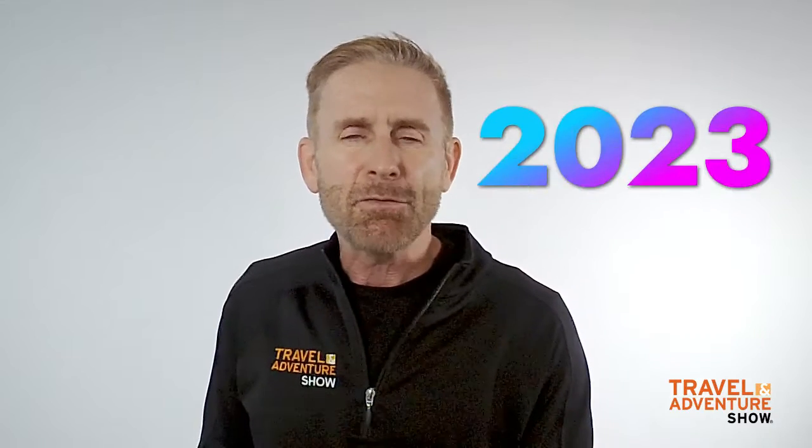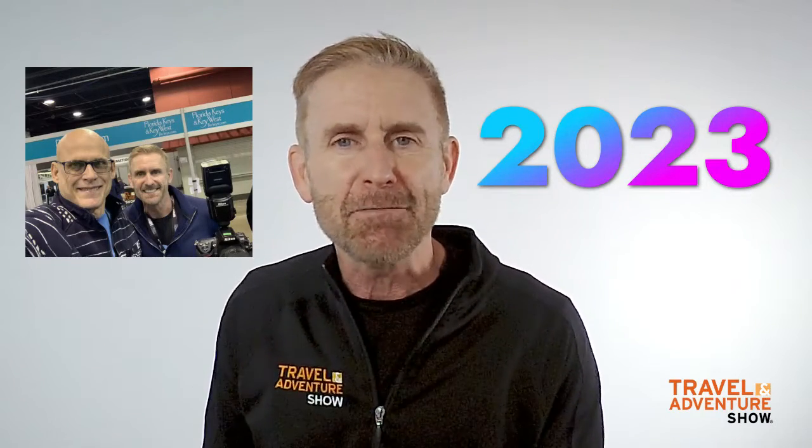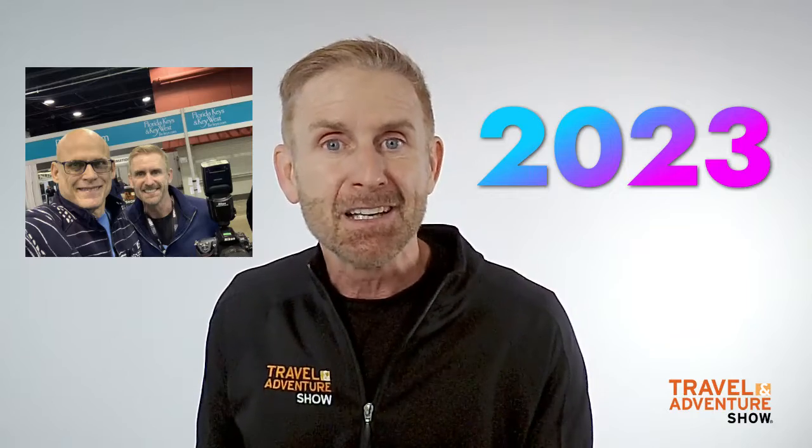This year, the Travel and Adventure Show promises to be bigger than ever, and we hope you'll partner with us in this fun, over-the-top experience to bring the green screen photo booth to participants for another year. We'll talk to you soon.